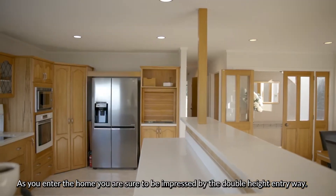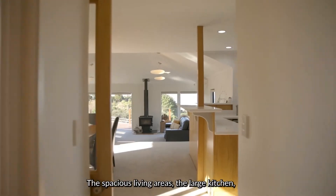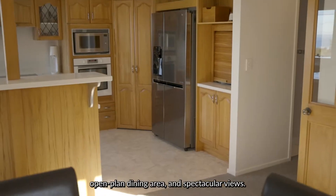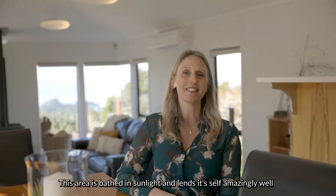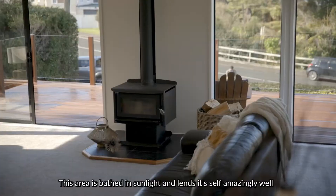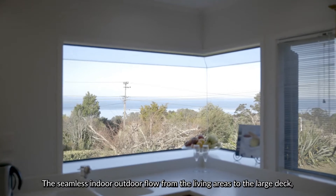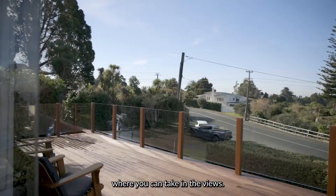As you enter the home you are sure to be impressed by the double height entryway, the spacious living areas, the large kitchen, open plan dining area and spectacular views. This area is bathed in sunlight and lends itself amazingly well to entertaining large groups of people. The seamless indoor outdoor flow from the living areas to the large deck where you can take in the views.